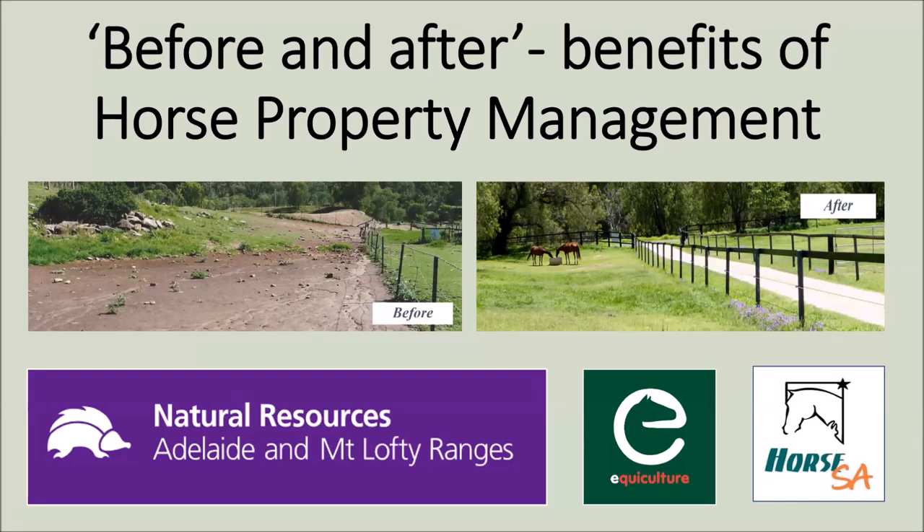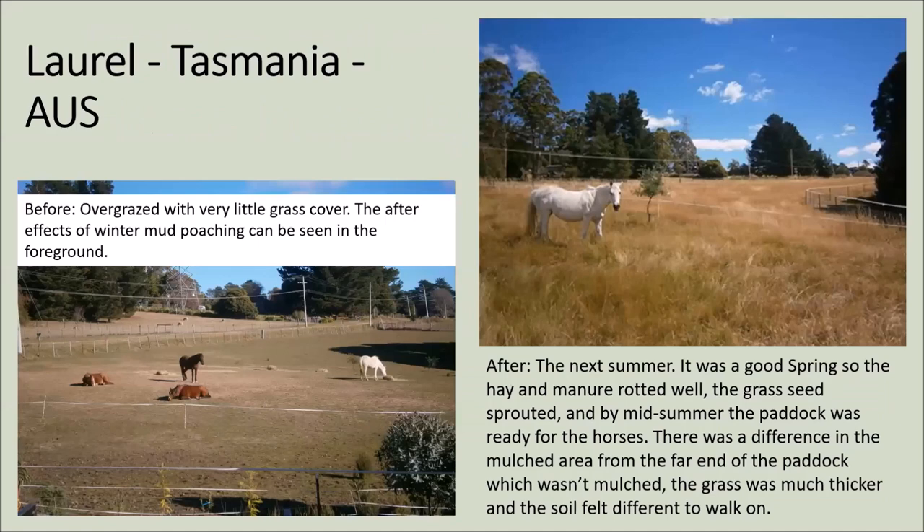We'll get going with this talk about before and after benefits of horse property management. Starting with Tasmania — Laurel Gordon, who got onto our thing quite a few years ago. We've dubbed her the 'mulching queen' and Laurel has done amazing things with her property, most of it through mulching.